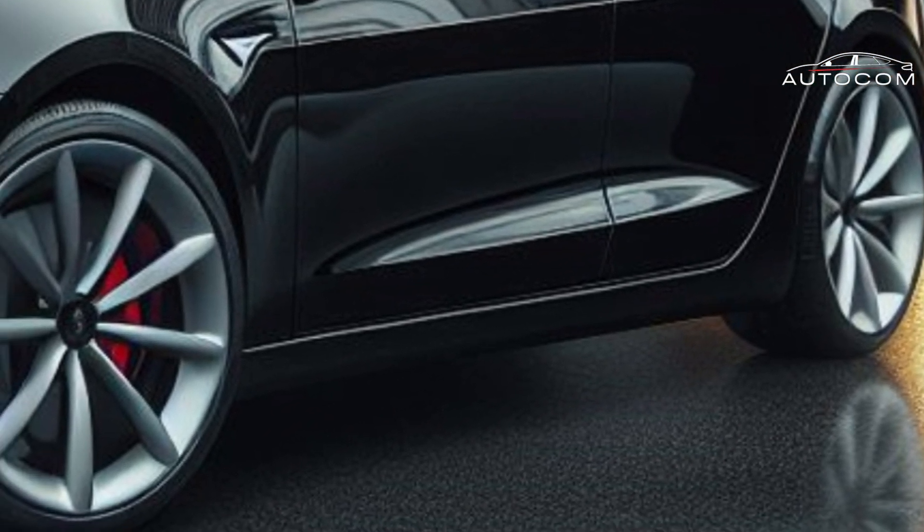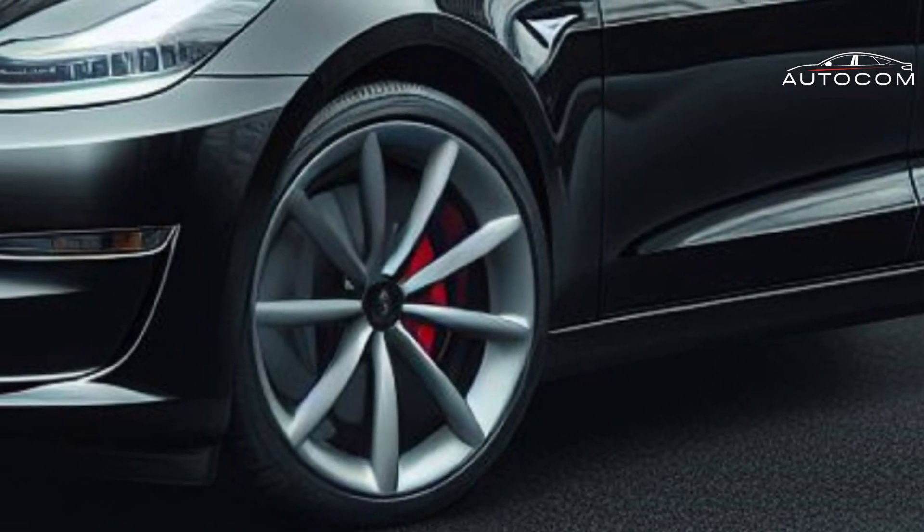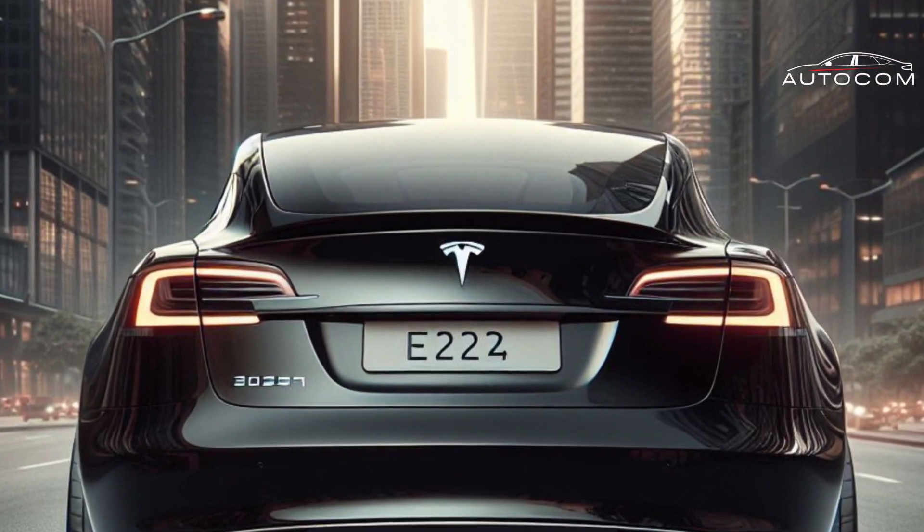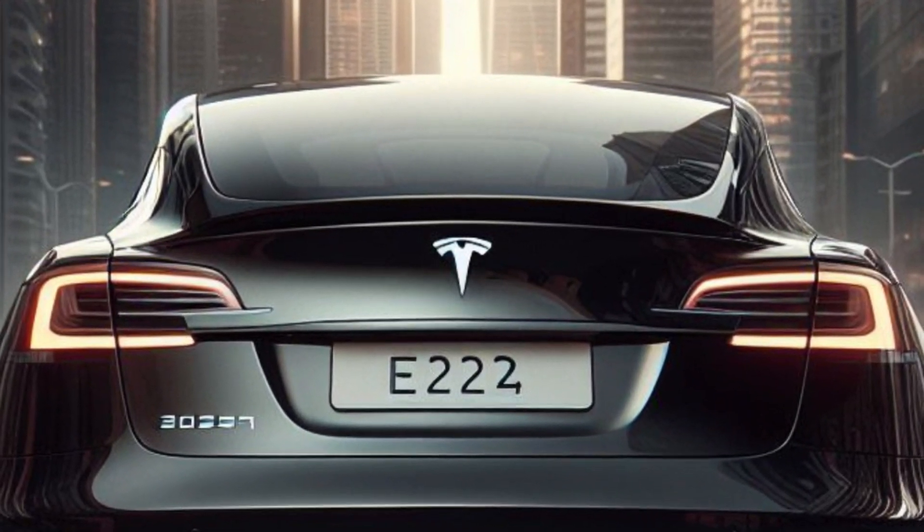Join us as we unravel the mysteries of the Tesla Model 2's exterior design and discover why it's poised to revolutionize the electric vehicle industry.